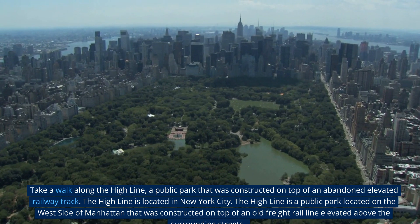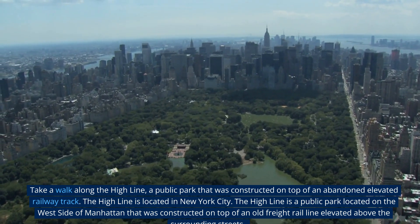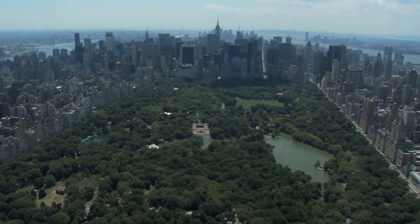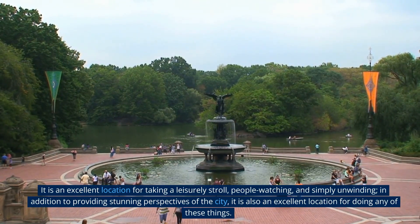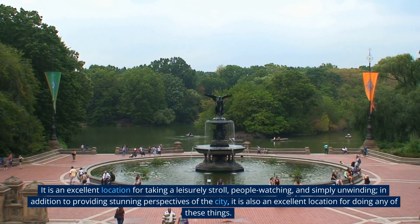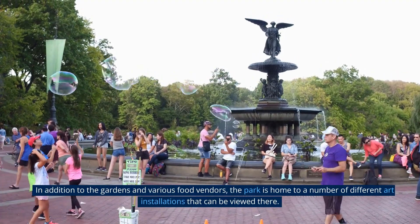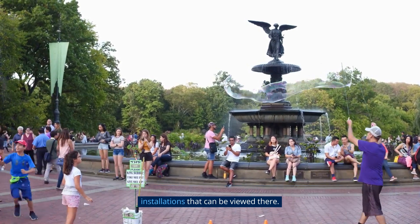The High Line is a public park located on the west side of Manhattan that was constructed on top of an old freight rail line elevated above the surrounding streets. It is an excellent location for taking a leisurely stroll, people watching, and simply unwinding. In addition to providing stunning perspectives of the city, the park is also home to gardens, various food vendors, and a number of different art installations.